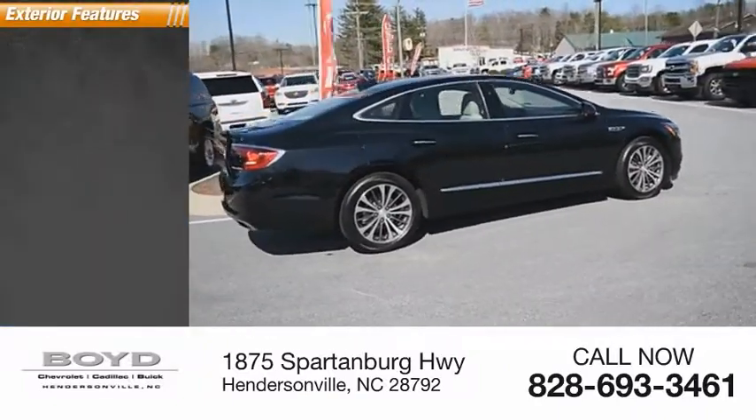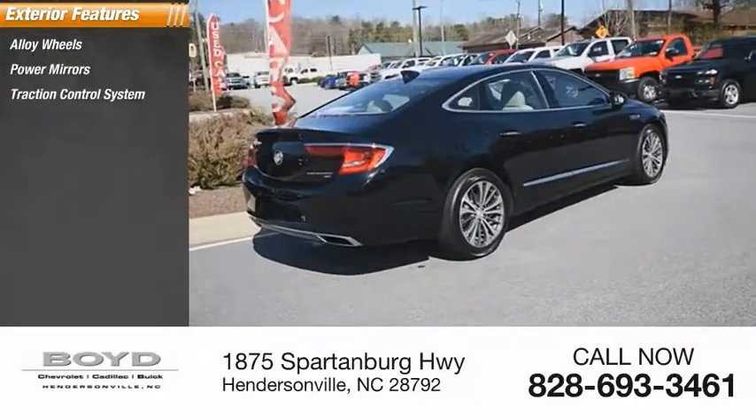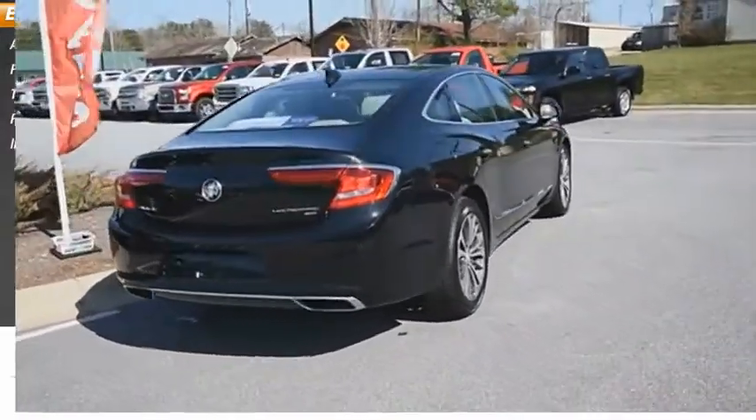Here are some of this vehicle's great options: alloy wheels, power mirrors, traction control system, rear window defroster, and intermittent wipers.